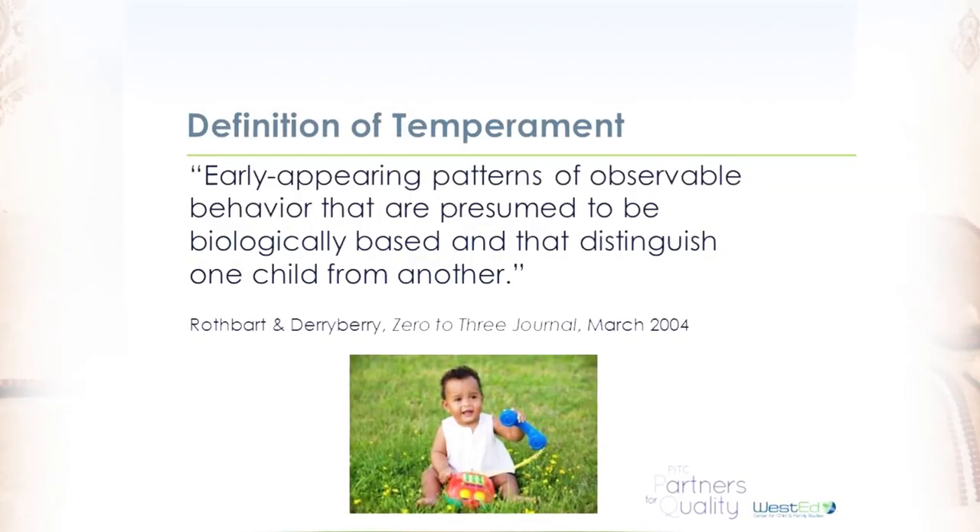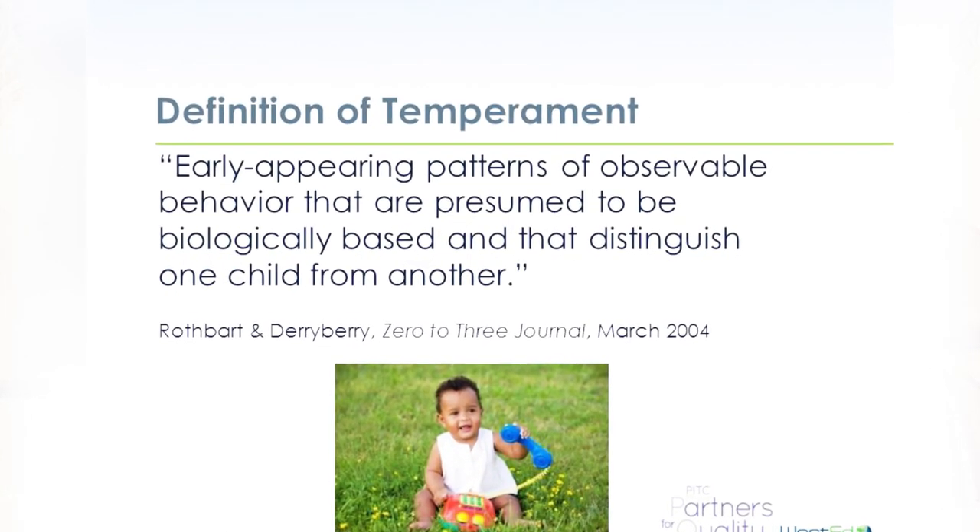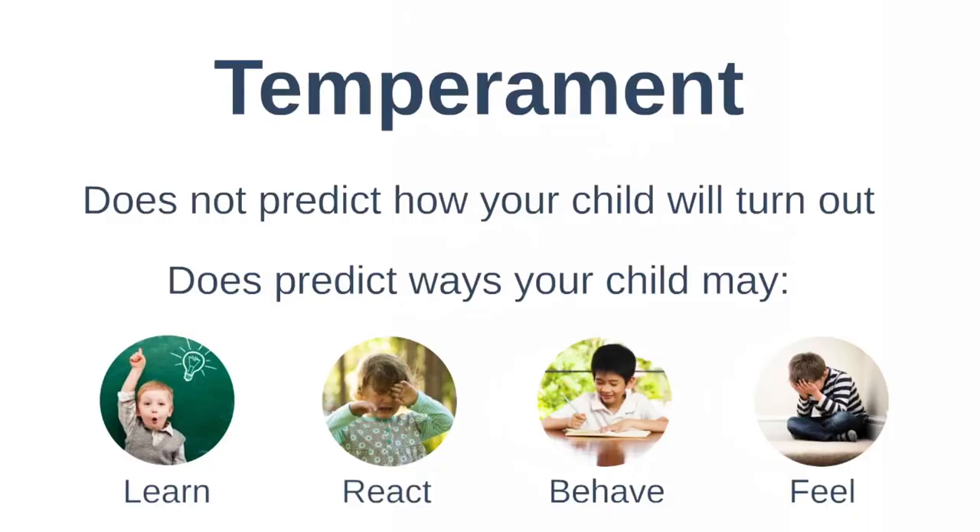Temperament refers to certain patterns of behavior and how the child relates to the environment. They are the small and big things that make your child unique and different from any other person. But because temperament is biologically based, if as a parent you are easygoing, you are likely to have an easygoing child. If you are difficult, you are likely to have a difficult child. And if you are slow to warm, you are likely to have a slow-to-warm child.